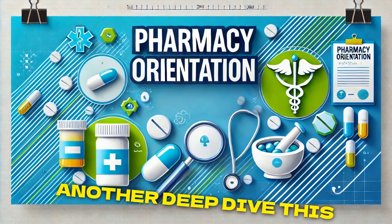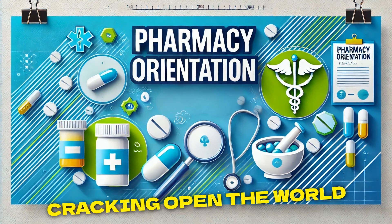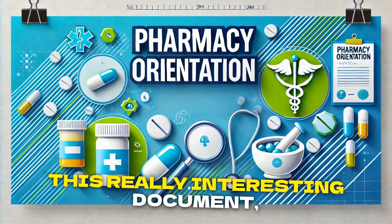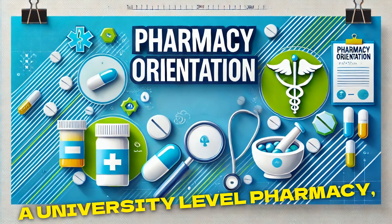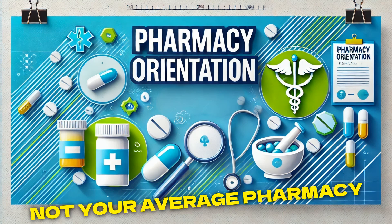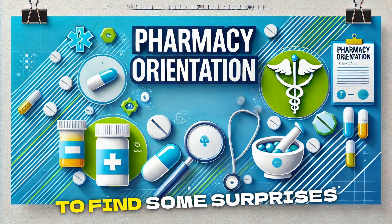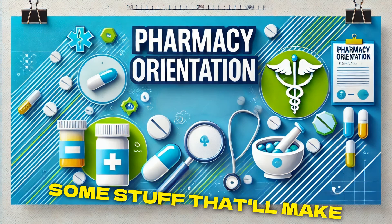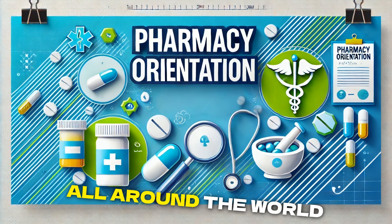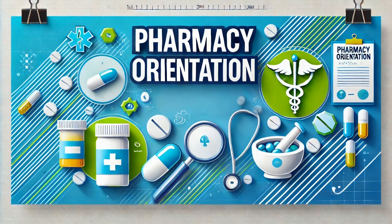Welcome to another deep dive. This time we're going to be cracking open the world of pharmaceuticals. We've got this really interesting document, a university level pharmacy orientation. And it is not your average pharmacy 101. You're going to find some surprises in here, some stuff that'll make you rethink how drugs are regulated and used all around the world. Give me a teaser.